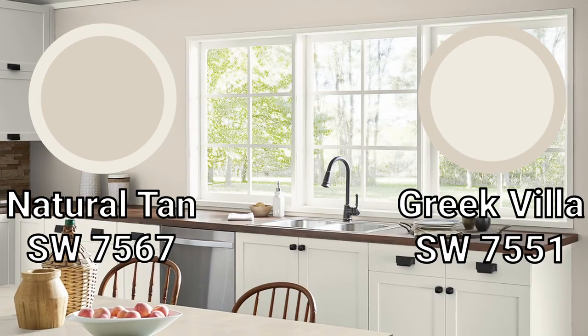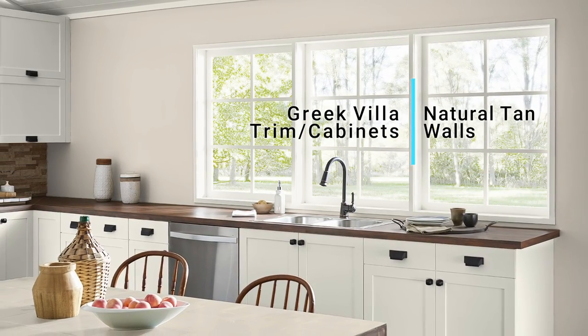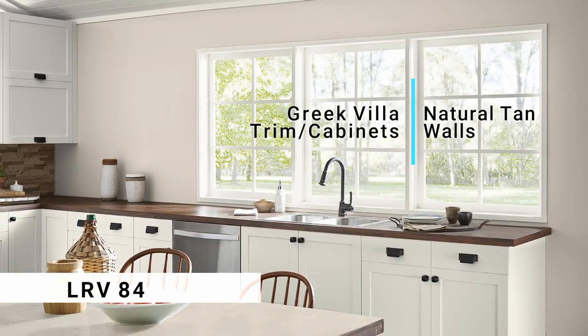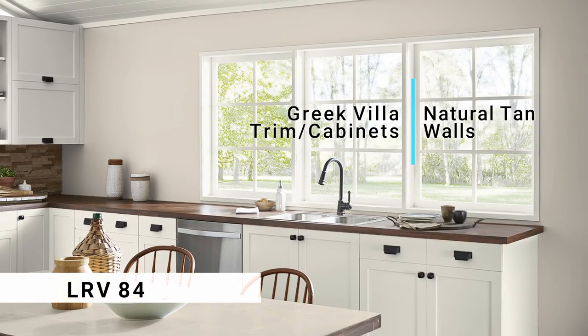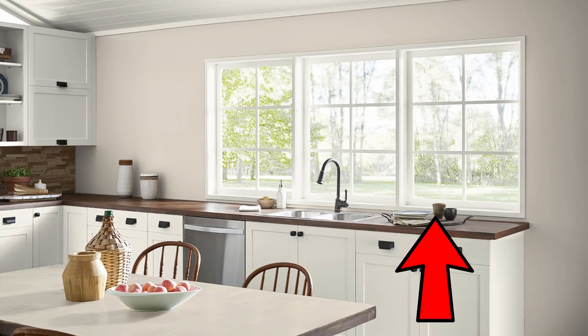As for the white paint color to finish off the pairings, I went with Greek Villa because it's a timeless marble white that suits the warmth found in the other colors but also doesn't overpower anything either. It's clean, warm, and rejuvenating. There's another natural color by Sherwin-Williams right over here, and the pairings in this one are a little different than the ones we just talked about, so might as well check it out.